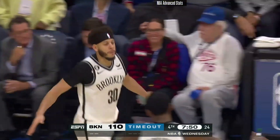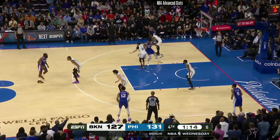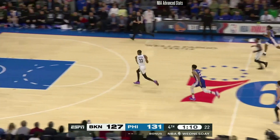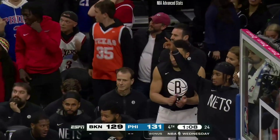Six-point game. Shot clock down to five. You've got Claxton defending and Harden turns it over. Irving ahead to Claxton on the run — the easy dunk. It's a two-point game, just outside a minute to go.